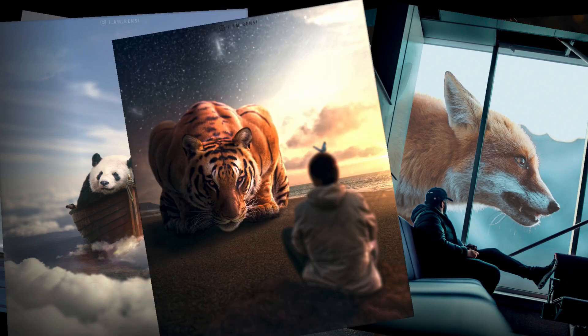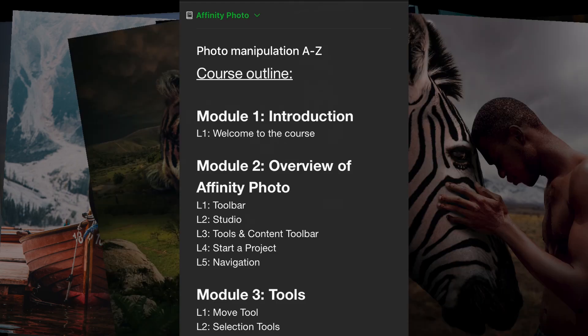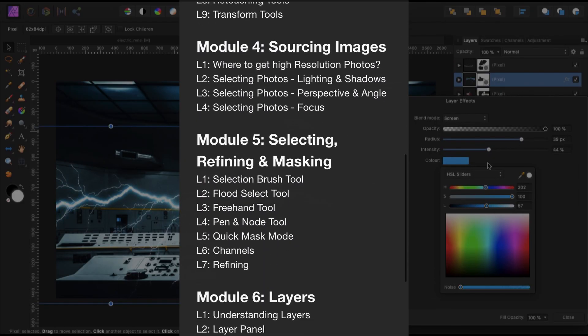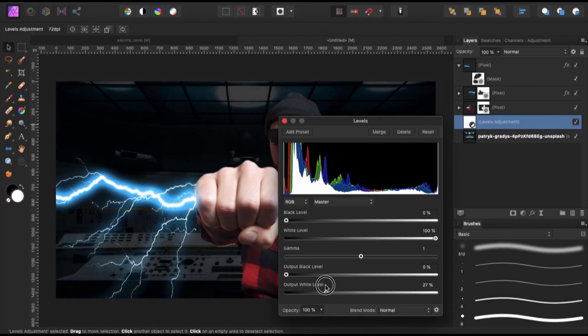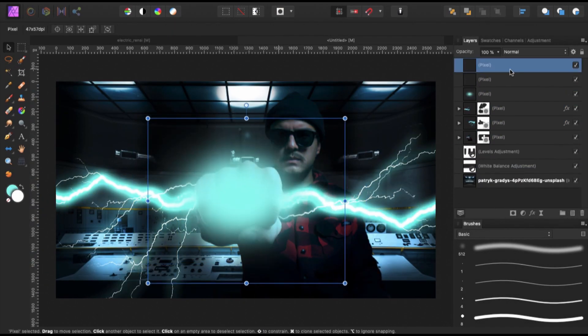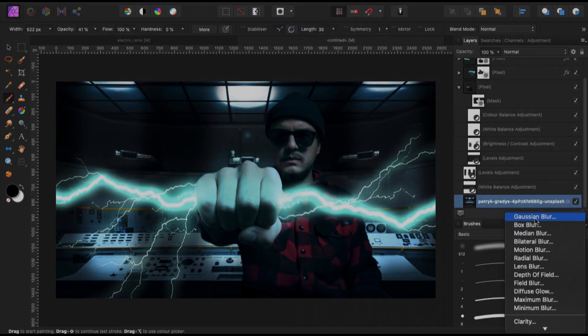This is where I jumped in — I'm actually considering creating a full photo manipulation course. Since it's a lot of work, it would be extremely useful to know beforehand if anybody would actually be interested in buying it. So let me know in the comments if you'd be interested in following a full photo manipulation course where you learn from A to Z how to create amazing photo manipulations in Affinity Photo.